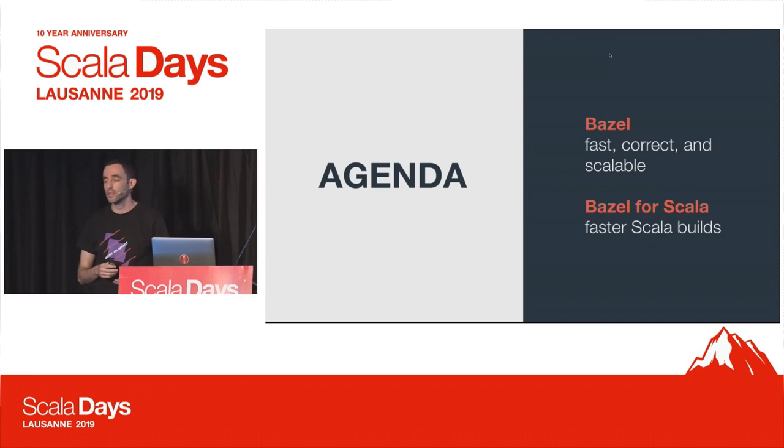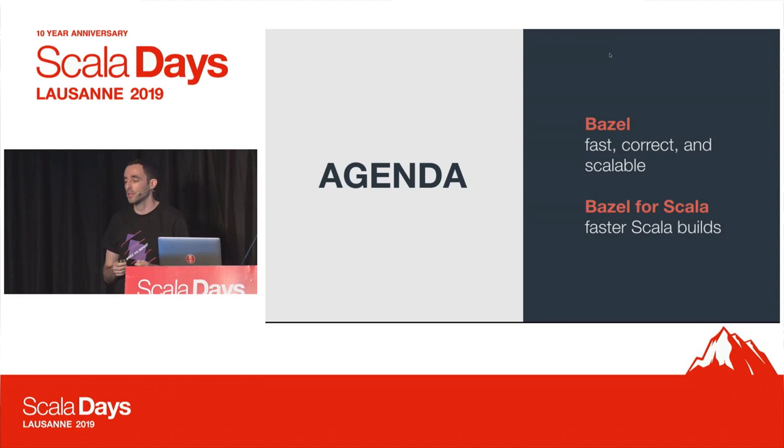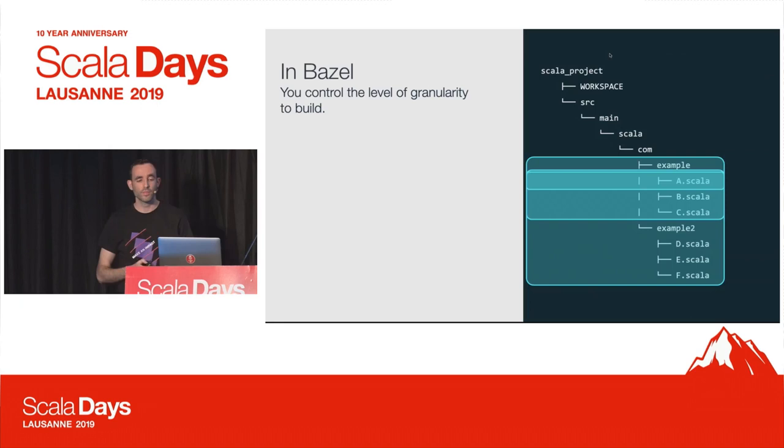Today I'm going to show you the key features that make Bazel fast, correct, and scalable. And specifically, how Bazel can help us improve the Scala builds and make them faster.